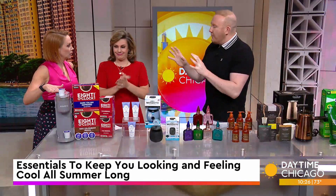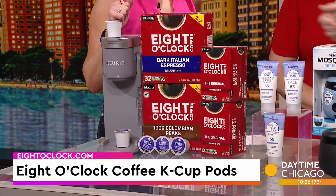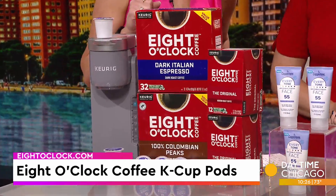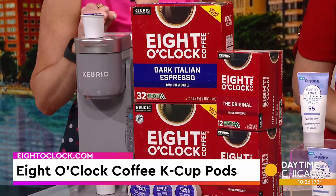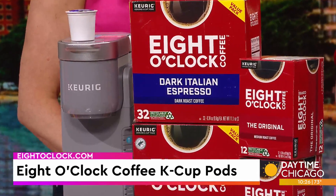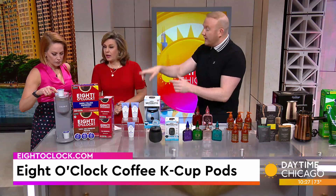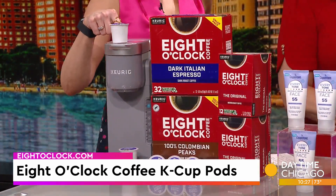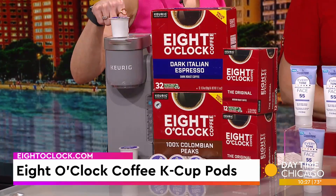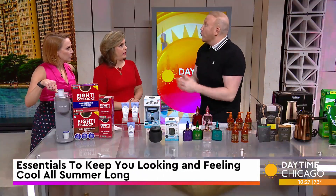We're starting with a beverage — Eight O'Clock Coffee. I'm obsessed with this. This is one of those coffees I can't keep in my house because it goes very quickly. These are their K-Cup pods. You really want to drink this black. They have a full range of varieties from medium to dark roast, single origin, and flavors. They've got whole bean, ground, and single serve. You can pop this into a Keurig K-Iced Brewer to brew the perfect iced coffee — great to have in the summer, just pour it in your thermos running to work or the gym.